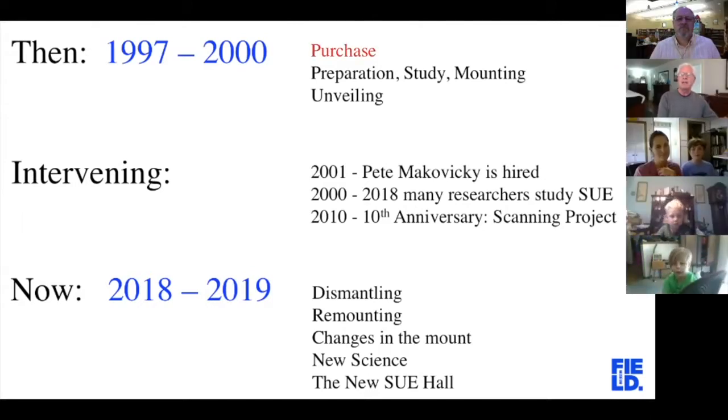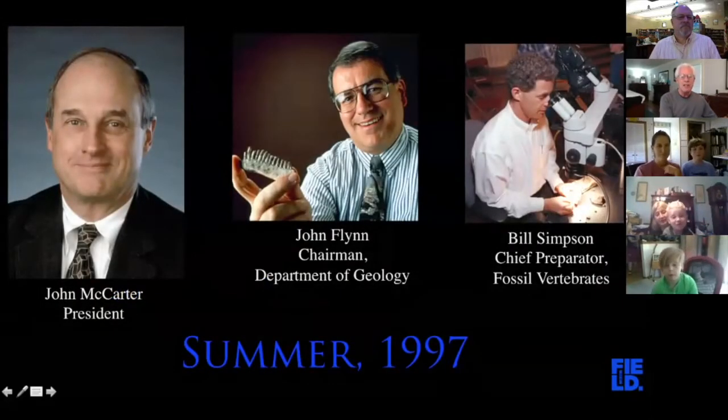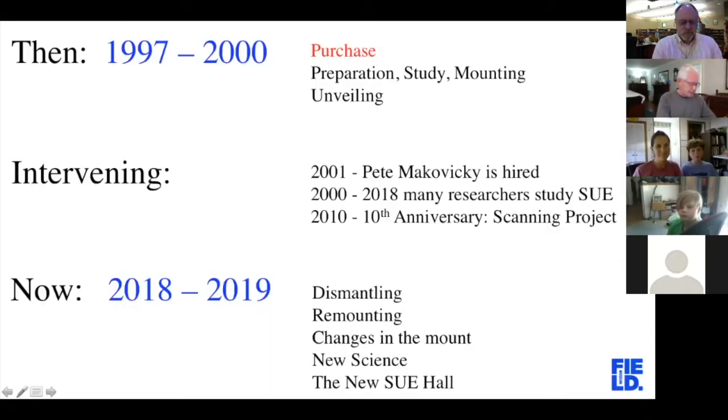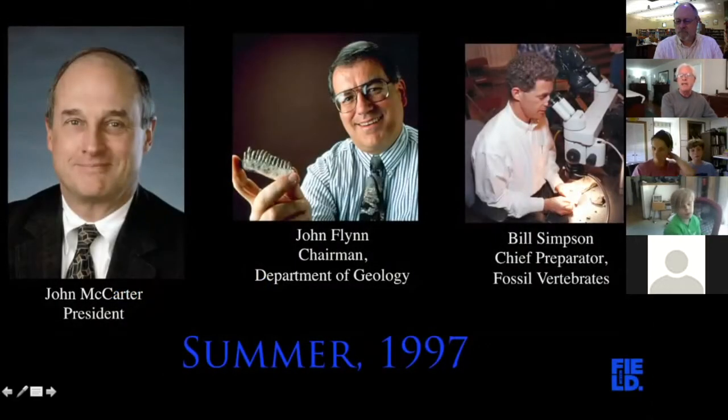Let's talk about the purchase of Sue. John McCarter, the president of the Field Museum, came to my boss John Flynn and to myself and said, 'Boys, we're going on a road trip.' He had the idea of perhaps bidding for Sue, the world's most complete T-Rex. He wanted to confirm first off that it was as complete as they said it was, and so that was John Flynn's job.